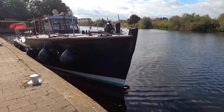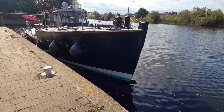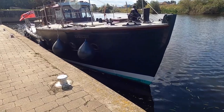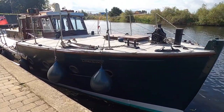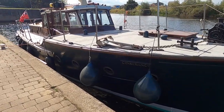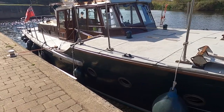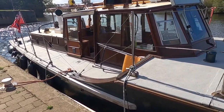Good morning and welcome to Boatshed Yorkshire. Today we have this beautiful 1958 Humber Conservancy vessel. She worked the Humber repairing and maintaining the lightships and light and buoys out of Brough from the day she was born, basically. She is beautiful.